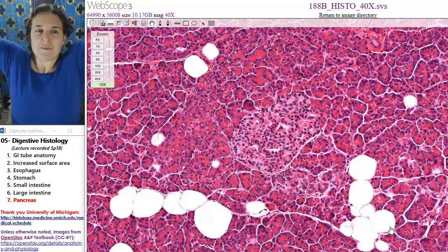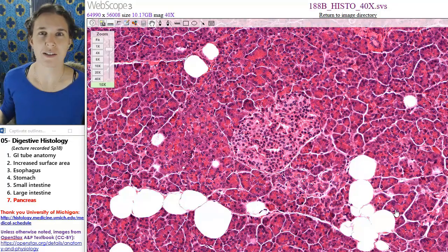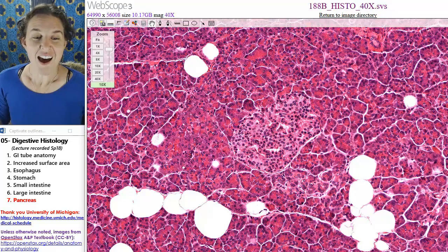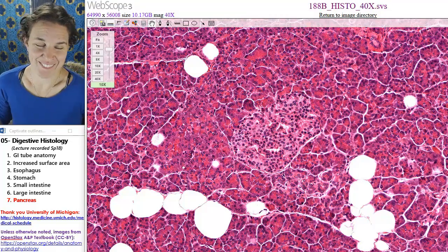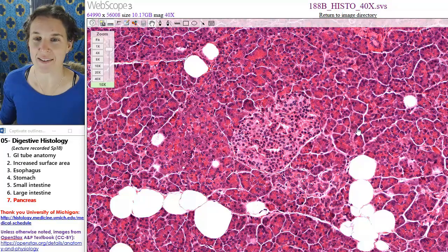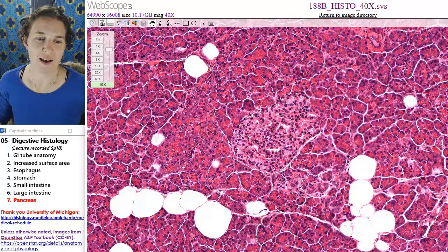Digestive histo — you did it. You rock. I'm going to go take a nap. Bye-bye.